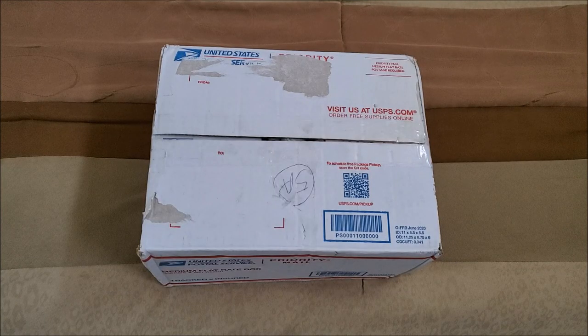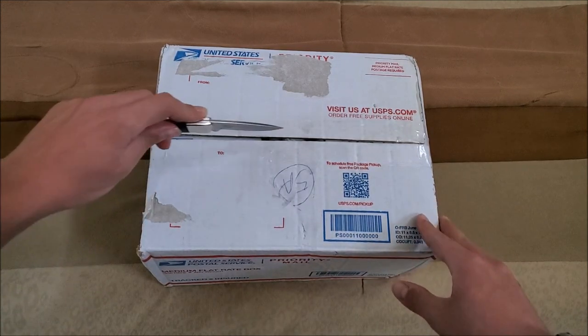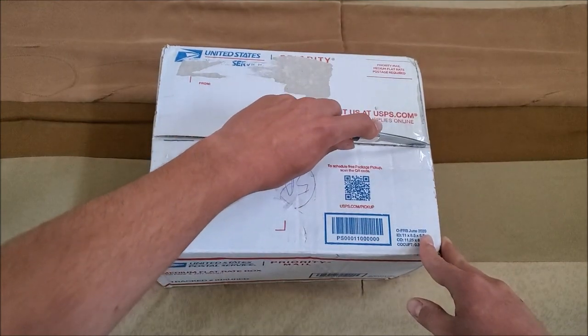Hello everyone, welcome back to MorgBorg Tech — here again with another phone lot. This is a lot of 33 phones; I paid about 36 bucks for this, so this is actually one of the best-priced phone lots I've seen on eBay in quite a long time. Anyway, let's get into it — this is all basic phones; there are no smartphones in here this time.